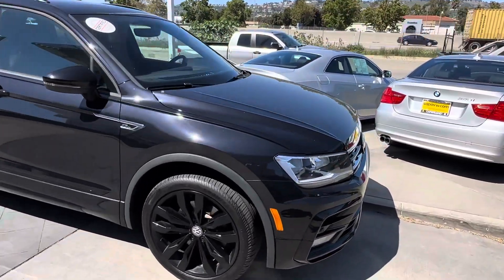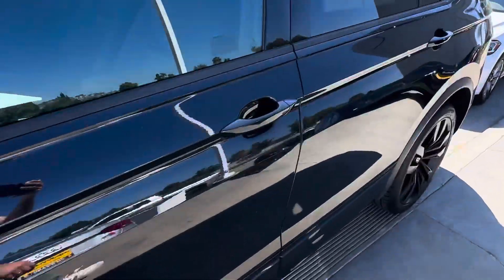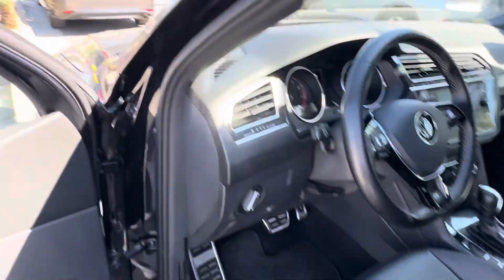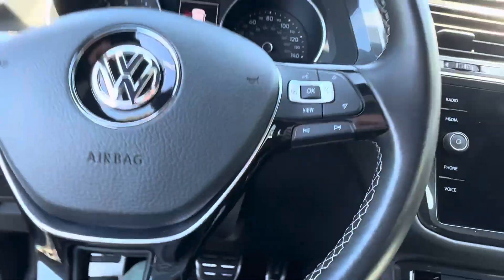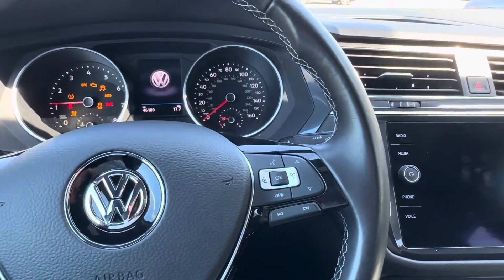This car is certified pre-owned, so it comes with an additional warranty. You do have keyless entry — just touch here and the car opens. You have power seats for the driver right here. It's very easy to get inside because it's a taller car. Step on the brake, press the button, and the car starts right up.